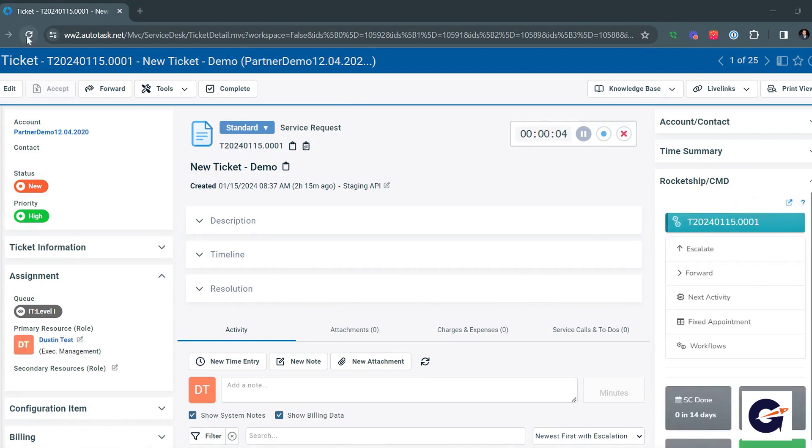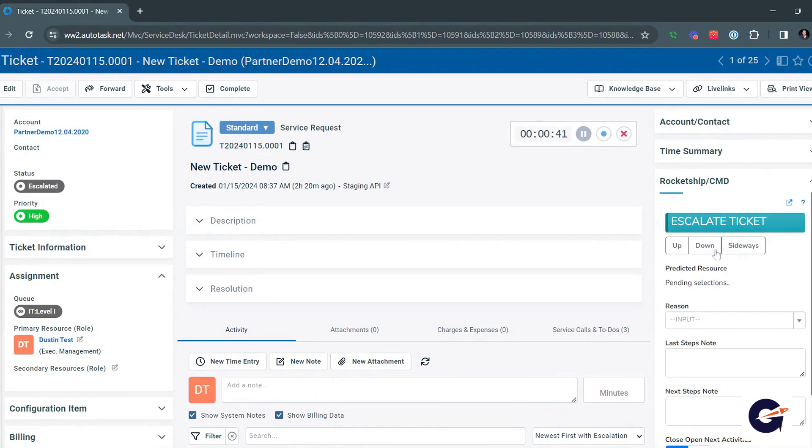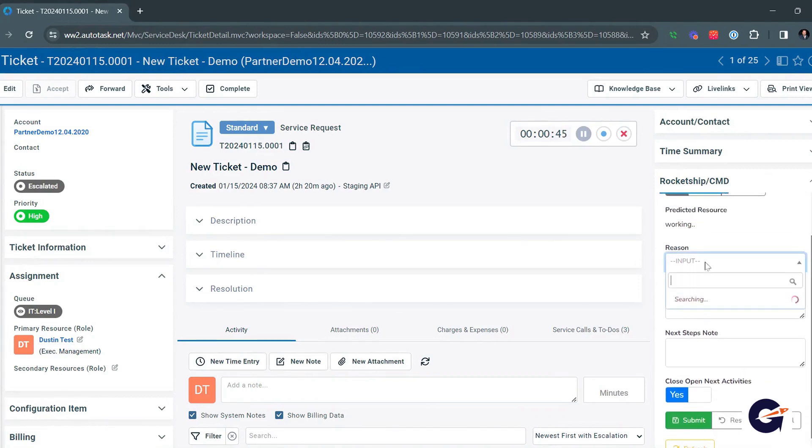Notice how the assigned resource is updated to the best available resource within seconds. In escalations, often seen in multi-tier helpdesks, a tier one tech unable to resolve a ticket would usually involve a service manager to reroute it, replicating dispatch steps.